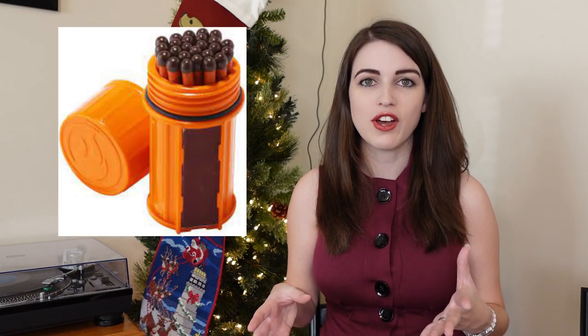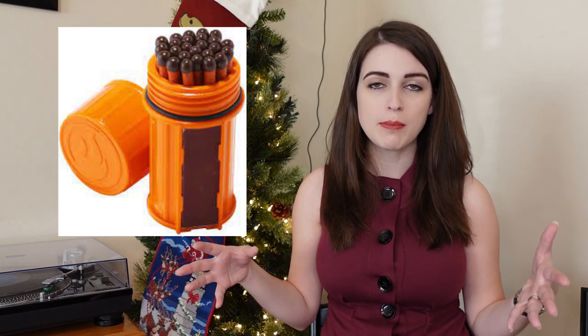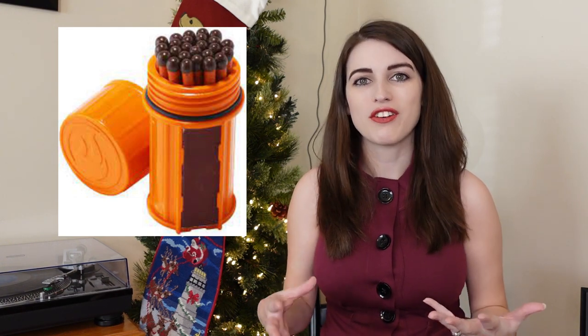If you have someone who is a bit of an outdoorsman, I would really recommend getting them some stormproof, waterproof matches. These are super cool and a lot of fun. I gave some to my dad one year and immediately he filled a big bowl of water, lit a match, dropped it in and watched it burn. Then he dunked a match into the water, lit it, and watched it burn. This is not only really useful if they're an outdoorsman, but it's also a lot of fun.